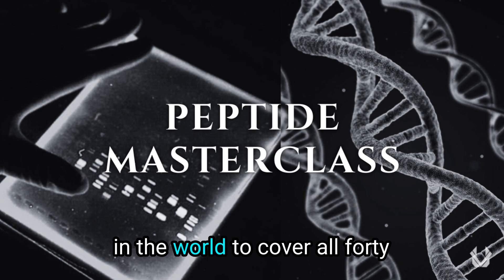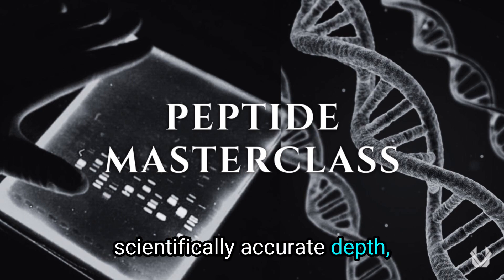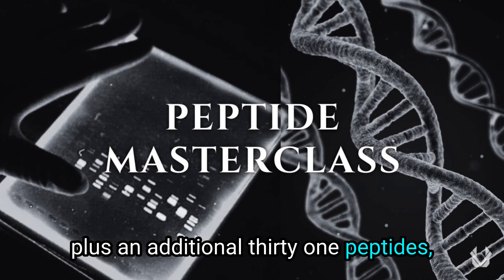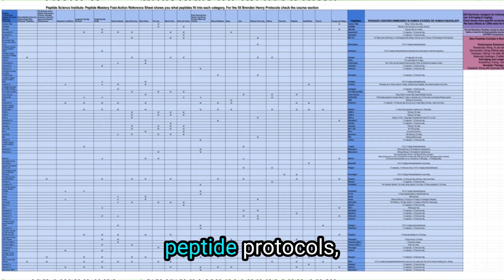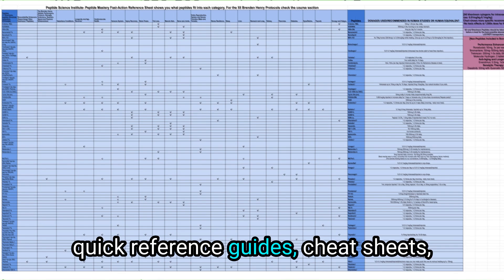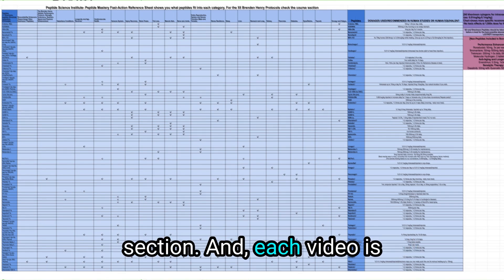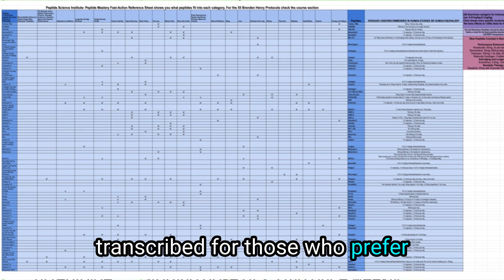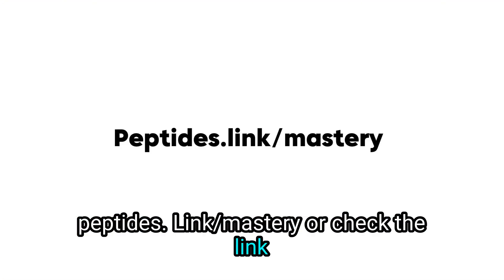Peptide Mastery is the first and only course in the world to cover all 41 of the Khavinson peptides in scientifically accurate depth, plus an additional 31 peptides, bringing the total to 72. It includes over 50 precision peptide protocols, quick reference guides, cheat sheets, and access to over 400 citations throughout the description section. Each video is also transcribed for those who prefer reading. Just go to peptides.link/mastery or check the link in the description.